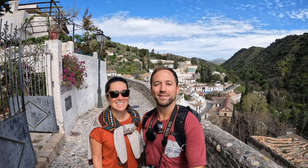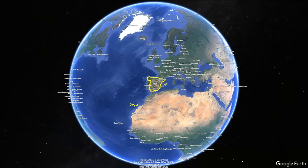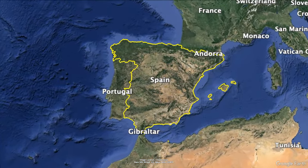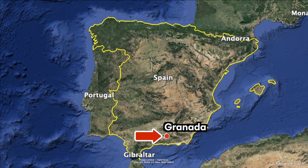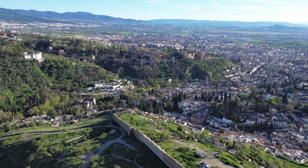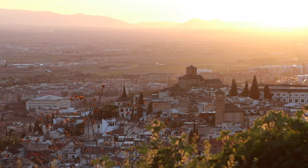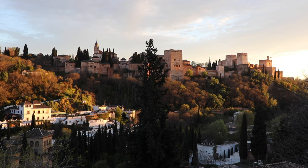What's up guys, we're here in Granada and in this video we're going to show you our top things to do here, so hope you enjoy it. Granada is located in the southern region of Andalusia in Spain, brimming with history, culture, and breathtaking beauty. This is our favorite city in the region.